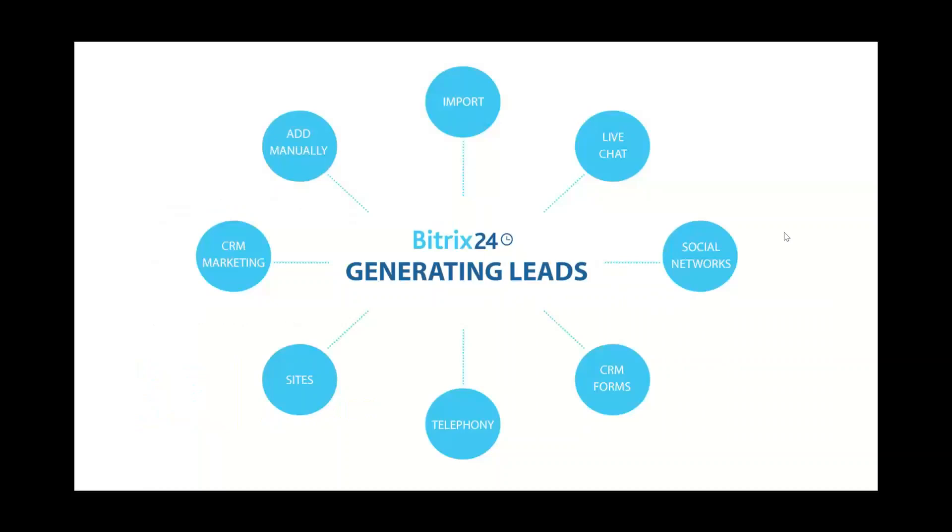There are a variety of ways to generate leads in Bittrex 24. The simplest is importing leads via a CSV file — useful if you're migrating from a previous CRM. You can also use the live chat feature, embedding a live chat widget on your website to communicate with potential customers, and that interaction can automatically generate a brand new lead in the system.